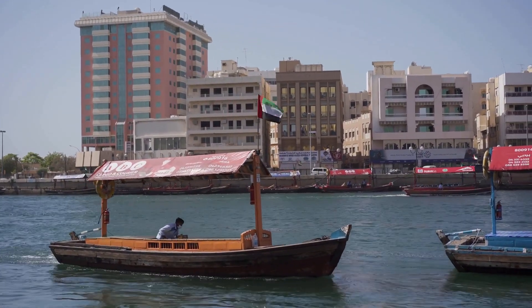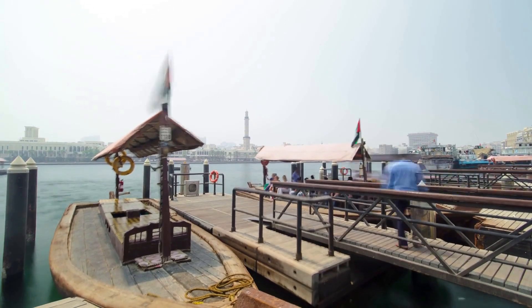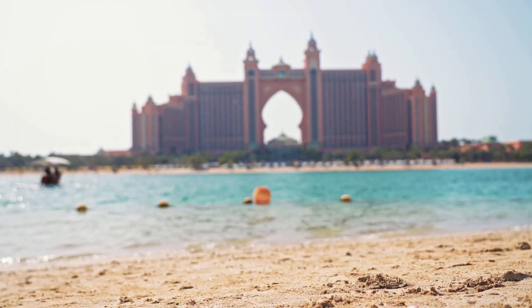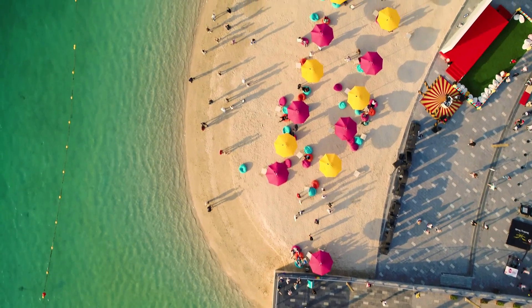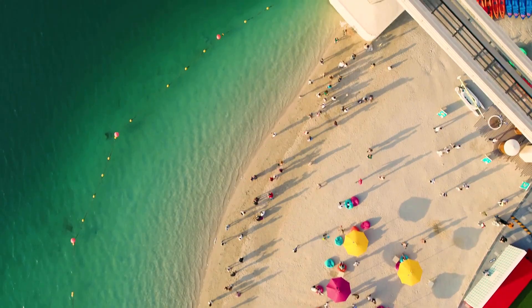Number 6: Dubai Creek — take a traditional Abra, a water taxi, ride down the Dubai Creek and explore the city's history and heritage. Number 7: The Palm Jumeirah — this is an artificial island in the shape of a palm tree that is home to some of Dubai's most luxurious resorts and residences.